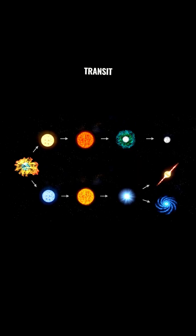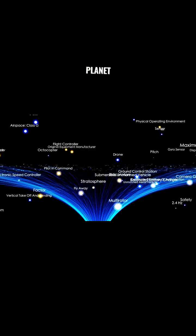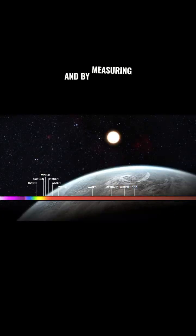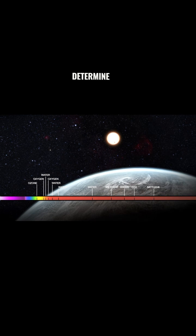We use a technique called transit photometry to find these exoplanets. Basically, we have telescopes that can detect the light from stars, and when a planet passes in front of its star, it causes a dip in the light. And by measuring the depth of that dip, we can determine the size of the planet.